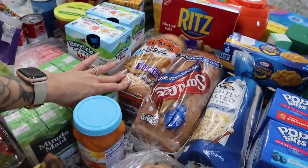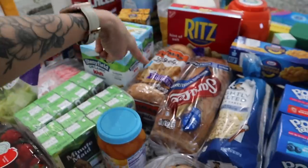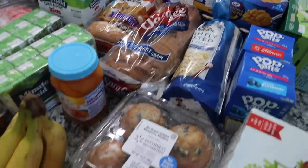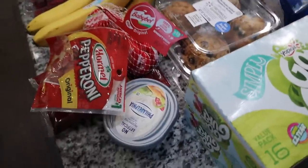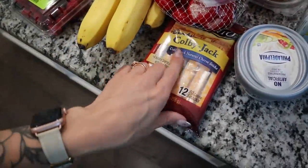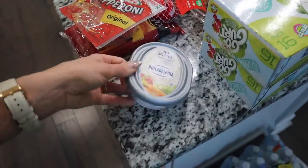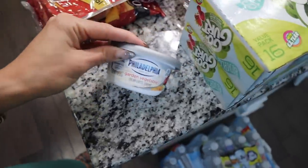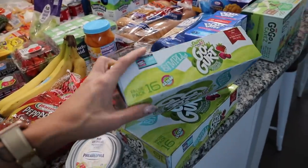Some blueberry bagels for Harlow — she was very disappointed this morning when she realized we didn't have bagels. Some Sara Lee white bread made with whole grain. Some big muffins for the kids, which are an easy go-to breakfast when we're in a rush. Some pepperoni, Baby Bell mini cheeses, and Colby Jack cheese sticks since they were out of mozzarella. Ari and I really like the garden vegetable cream cheese with Crunch Master crackers. And two boxes of Simply Go-Gurt squeezies — the kids love those in the morning and for lunch.